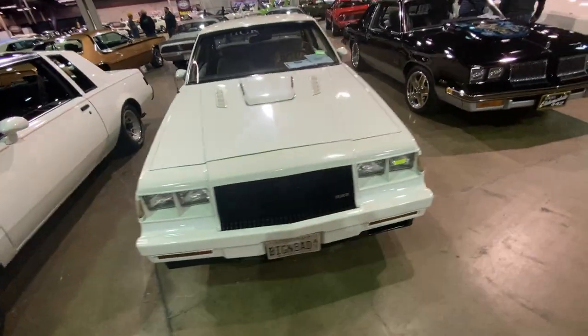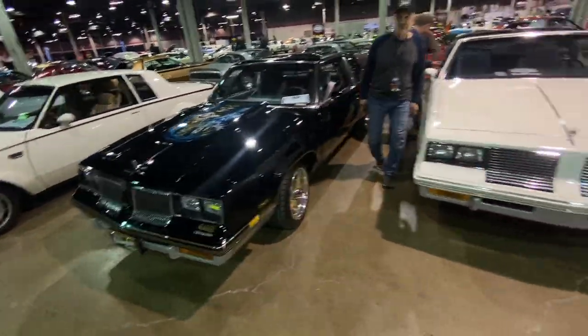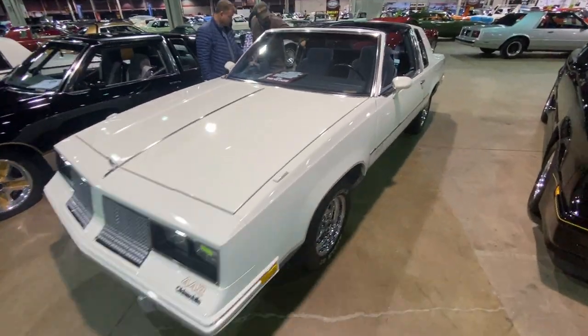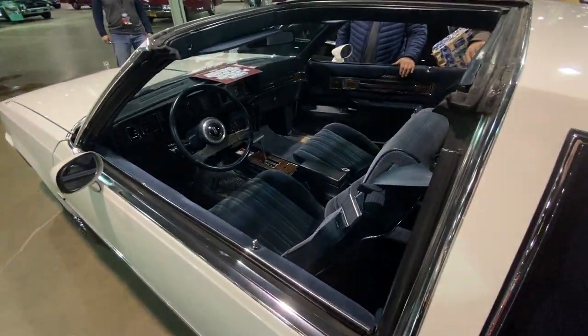And speaking of Grand National, we have an '87 GN in here. Then some more G-Body goodness with the Hurst Olds and an '85 442. Always liked these cars — the 442 was luxurious and a good performer. These cars handled really, really well.